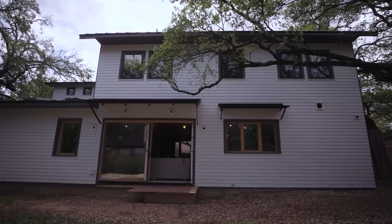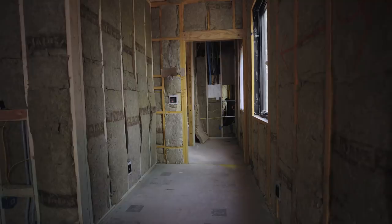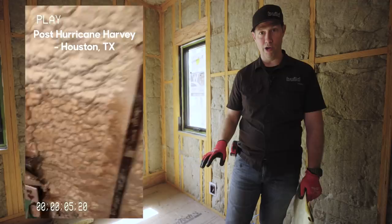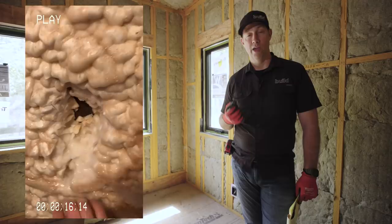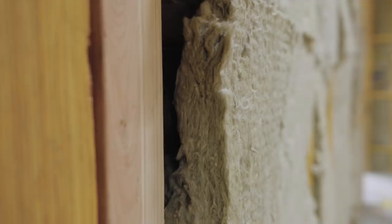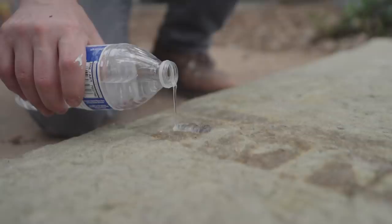Rockwool is also very remodel-friendly. A few years ago I helped muck out a house after Hurricane Harvey that had open-cell spray foam — getting that foam out was an absolute mess because it had absorbed all the floodwater and was like a giant wet nasty sponge. On the other hand, Rockwool is hydrophobic, meaning if you drip water on this batt, the water runs right off like water off a duck's back — it doesn't absorb moisture.